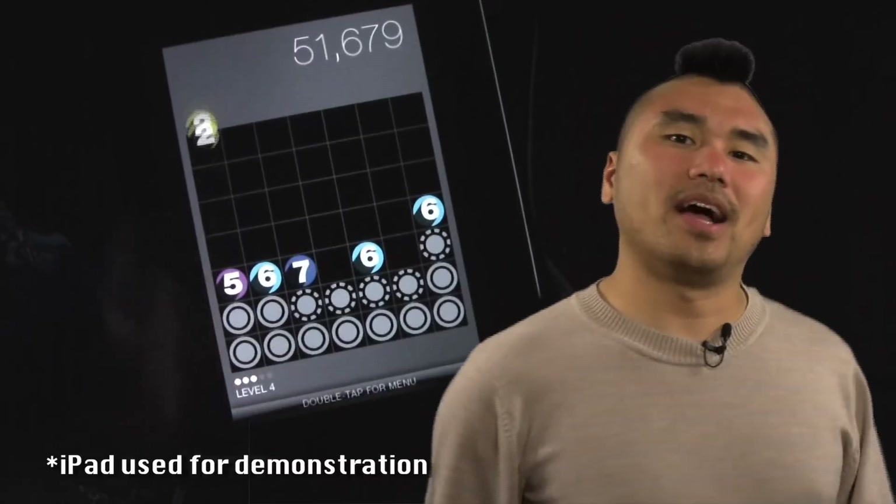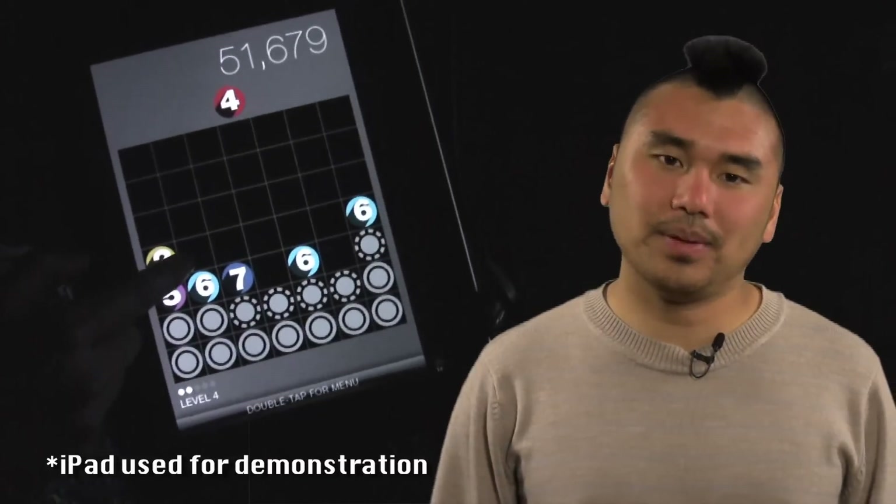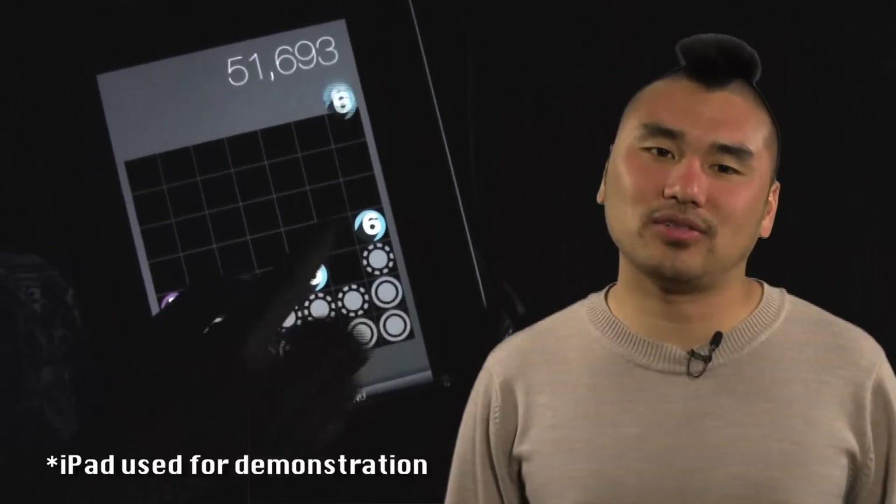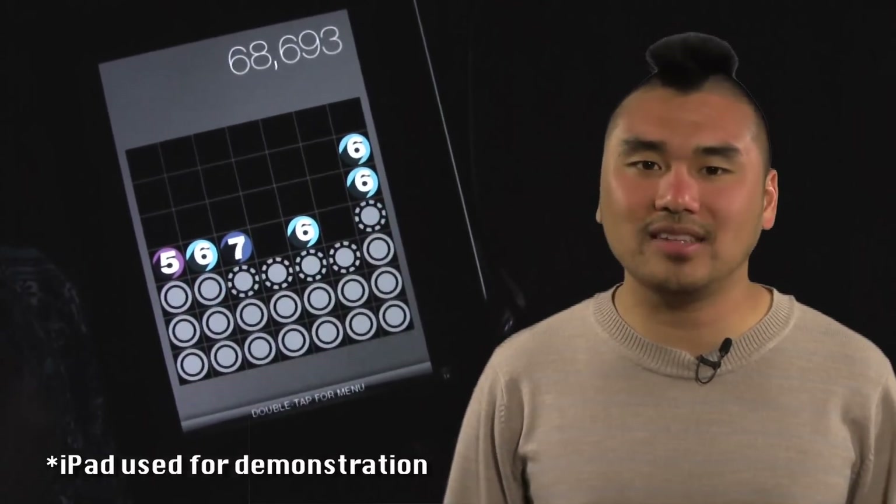The puzzle mechanic behind this game is very sound, but it's just a bit too slow-paced for me. I typically prefer puzzle games that are a bit more reflex-based, like Tetris and Bejeweled Blitz. Maybe if this game got more difficult more quickly my opinion would be different, but as it is — thumbs down.